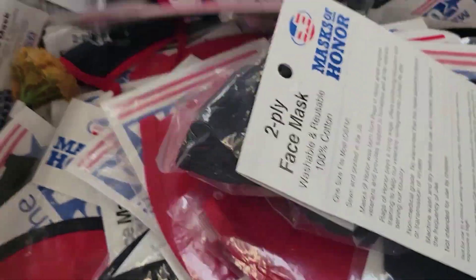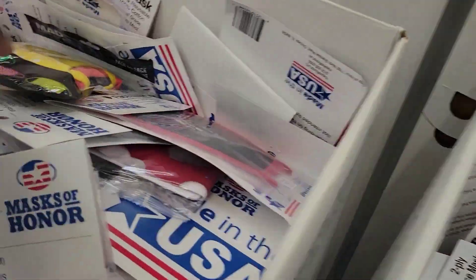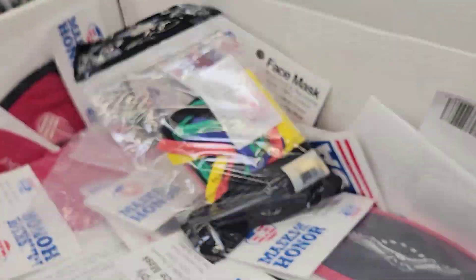Here are some more $3 masks. It only comes with one, so I hope that's not the one for $3 because that would be unfortunate. But it says $3. Let me give you some barcodes just in case.